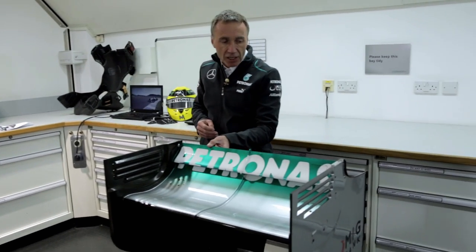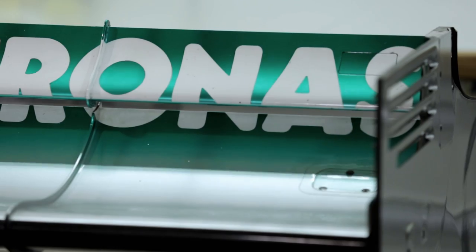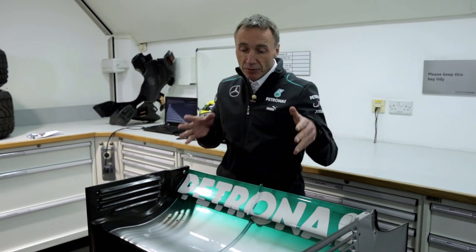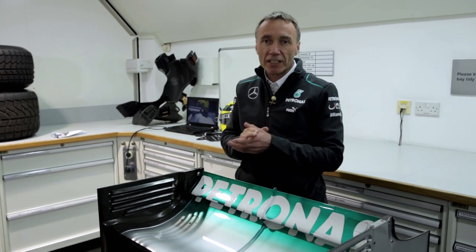At the rear of the car, on the rear wing, we have this flap, which is under the control of the driver. And when this car gets within a second of the car in front, the driver can push a button in the cockpit and open this flap, which reduces the drag generated by the rear wing on the car significantly, to the point where it makes overtaking the car in front an awful lot easier.